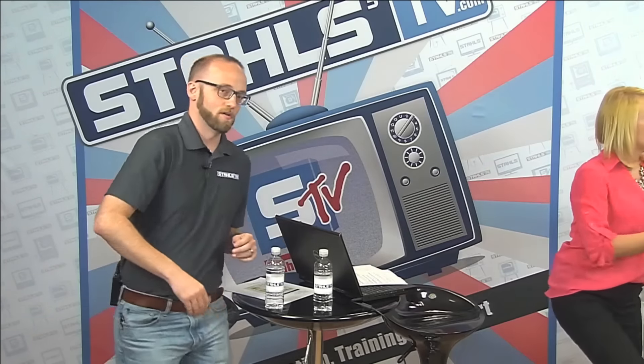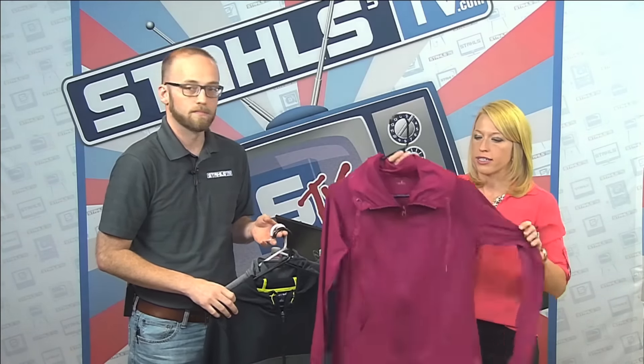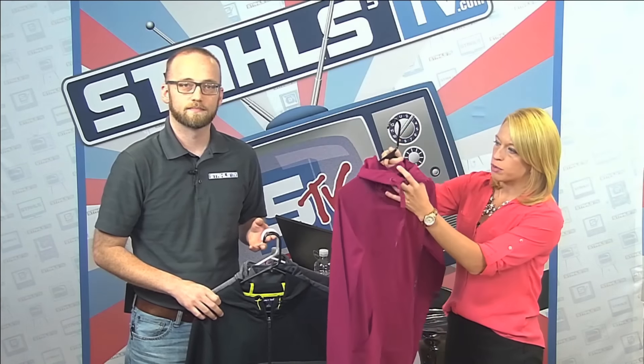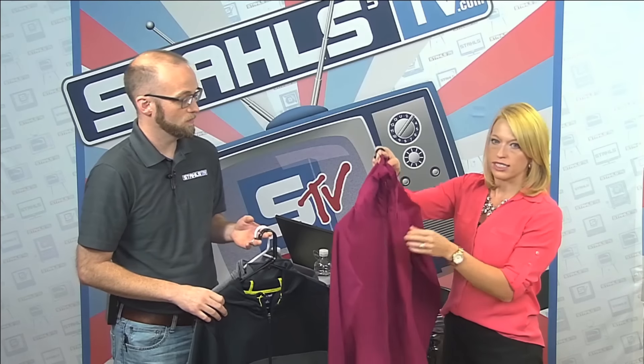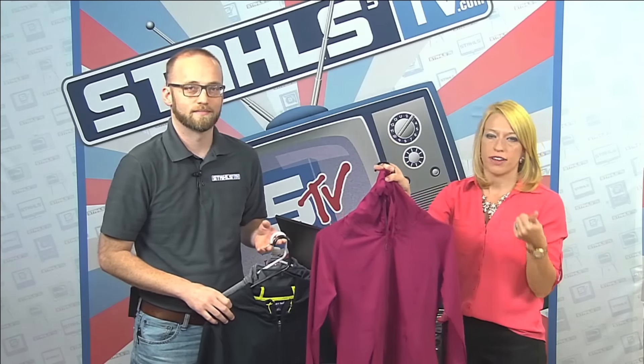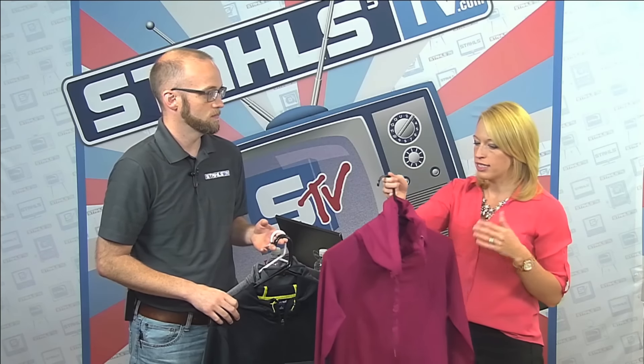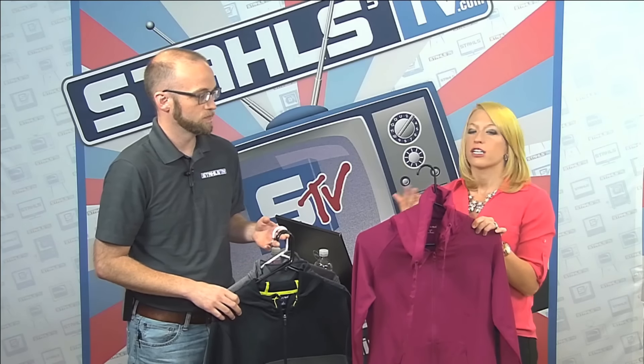We grabbed some of the latest outerwear styles to show what we mean when we say performance wear and athleisure are moving into the outerwear market. This jacket from SanMar's Sport Tech line is a good example — one fashionable feature is that the neckline actually zips up, a trend we're seeing in fitness and running apparel that always translates eventually into more mainstream markets like corporate apparel for small businesses.